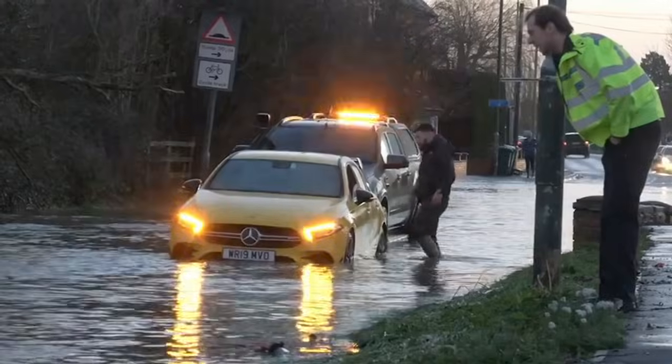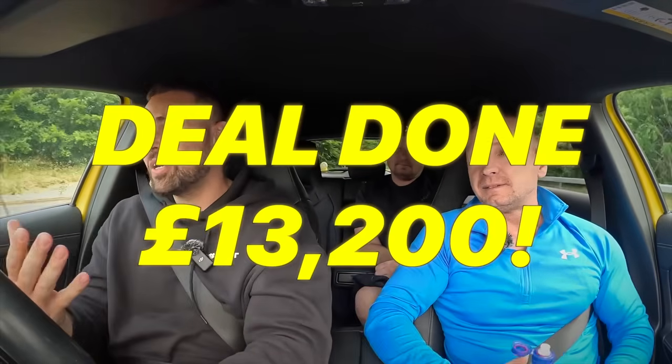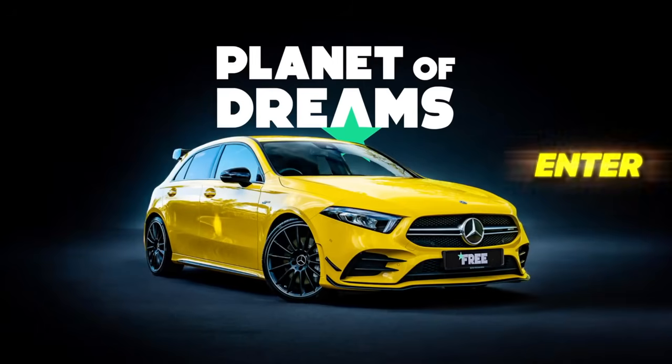I recently bought this flood-damaged A35 AMG. Not only is it flood-damaged, but it's also got a running issue, and I knew that when I bought it. I thought this would make some great content for the channel and also a potential great prize for Planet of Dreams.